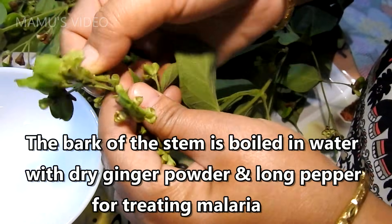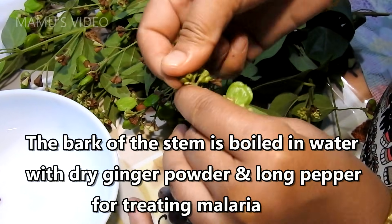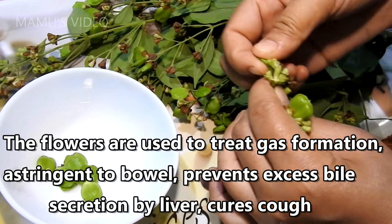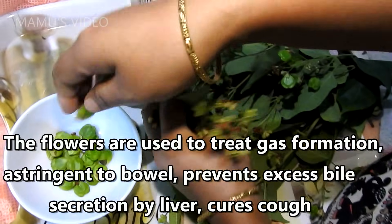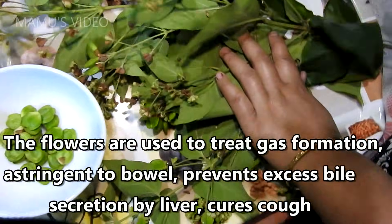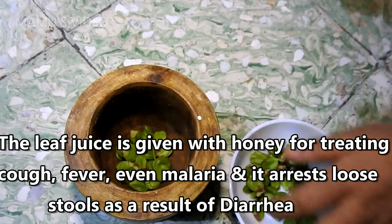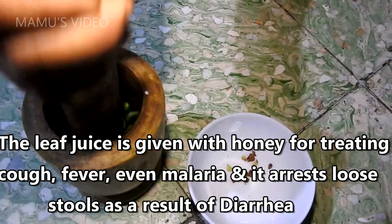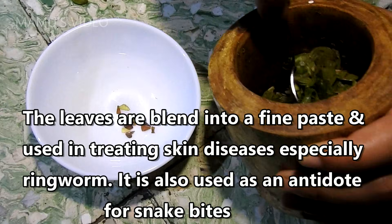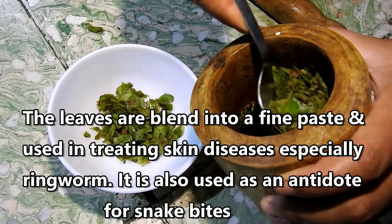The bark of the stem is boiled in water with dried ginger powder and long pepper for treating malaria. The flowers are used to treat gas formation, act as astringent to the bowel, prevent excess bile secretion by the liver, and cure cough. The leaf juice is given with honey for treating cough, fever, even malaria, and it arrests loose stools as a result of diarrhea. The leaves are blended into a fine paste and used in treating skin diseases, especially ringworm.